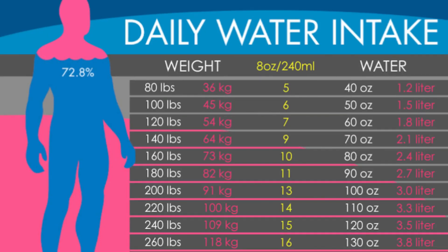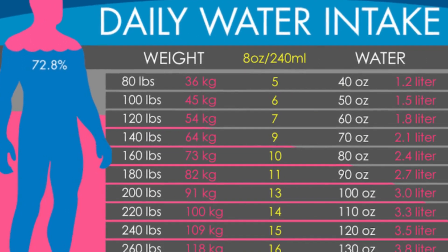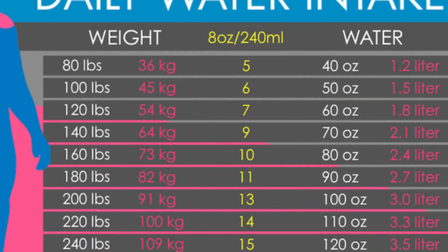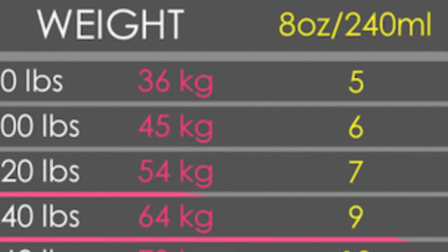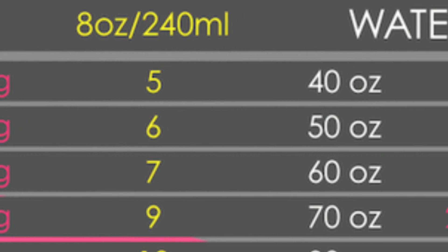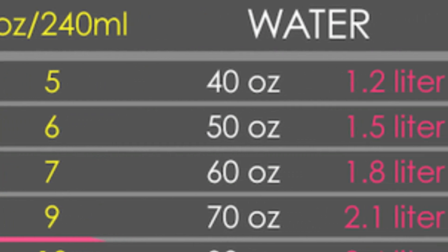The standard rule of thumb for water consumption for someone that does not exercise is about half their weight in ounces. So if you are a 120-pound woman, you would want to drink at least 60 ounces of water a day if you do not participate in any kind of physical activity — at a bare minimum.